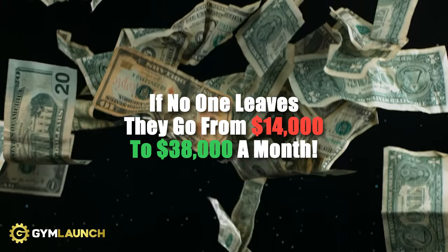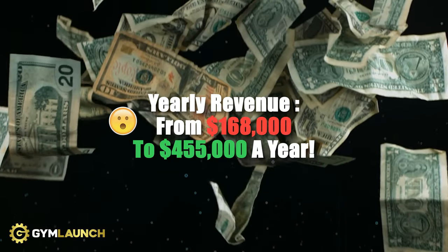At $49 a week with three-times-a-week memberships, if no one leaves — perfect scenario — they go from $14,000 a month to $38,000 a month without adding a single client, running an ad, adding a class, or doing a single thing. That means their yearly revenue goes from $168,000 to $455,000. And when we pull lever three — billing every 28 days — they get an extra billing cycle, pushing annual revenue to $493,000, almost half a million dollars, just by pulling those levers.